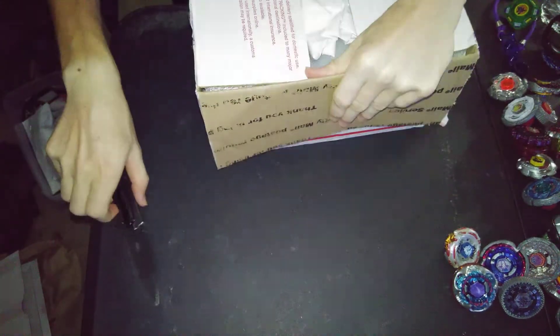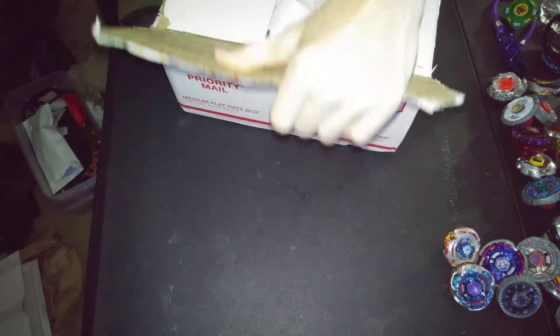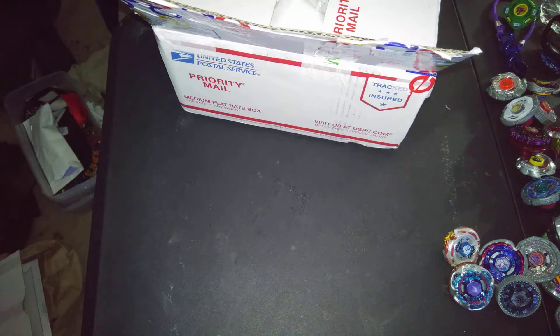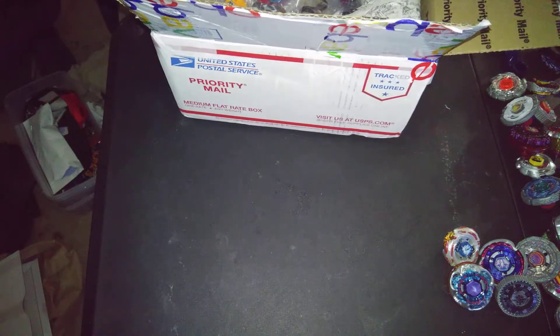I put the names of the sellers I bought from in this one. I really need to sharpen my knife. This is two lots in one.